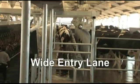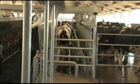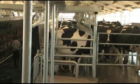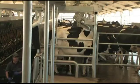Each stall automatically provides pre-indexed cow positioning, using individual sequencing gates to gently but firmly guide each cow into the proper position. Individual gravity indexing gently positions cows of all sizes closer to the operator.